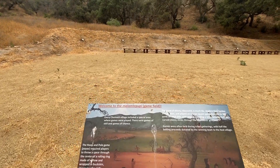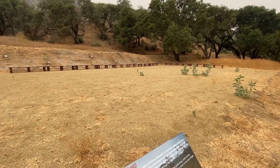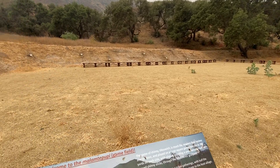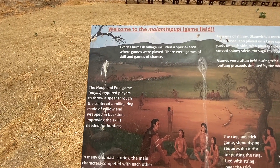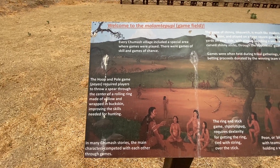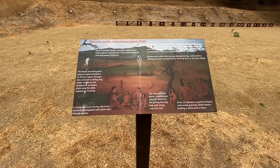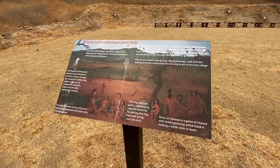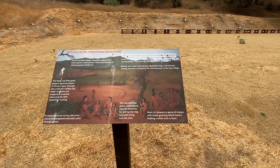A little further down the trail there's the little game field, and it's pretty neat. If you're here with a school group, they'll actually bring the kids out here and play Chumash games. One of the more popular games is the hoop and pull game — you roll a hoop and try to throw a spear through it, which was a way for kids to practice hunting in Chumash villages. There were also smaller games like stick dice that were really popular. They do teach kids these games if you come out here on any sort of school or educational tour.